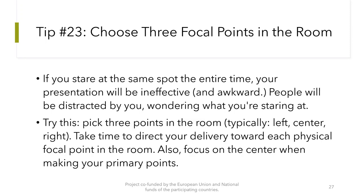Tip number 23: Choose three focal points in the room. If you stay at the same spot the entire time, your presentation will be ineffective — people will be distracted wondering what you are staring at. Pick three points in the room, typically left, center, and right, and take time to direct your delivery toward each physical focal point. Also focus on the center when making your primary points.